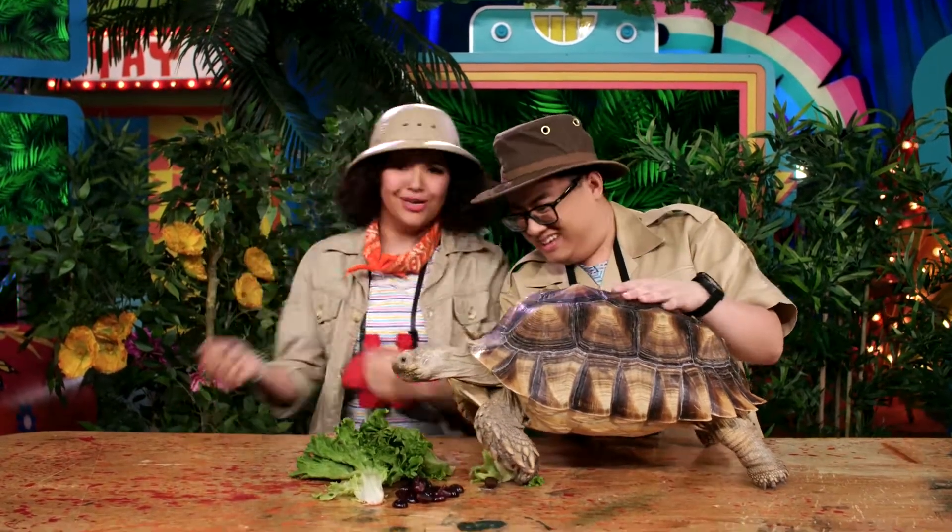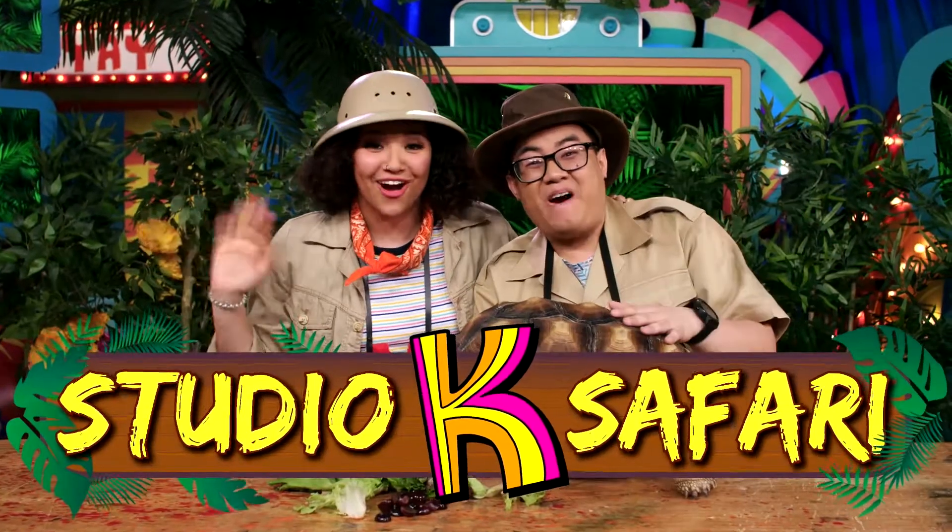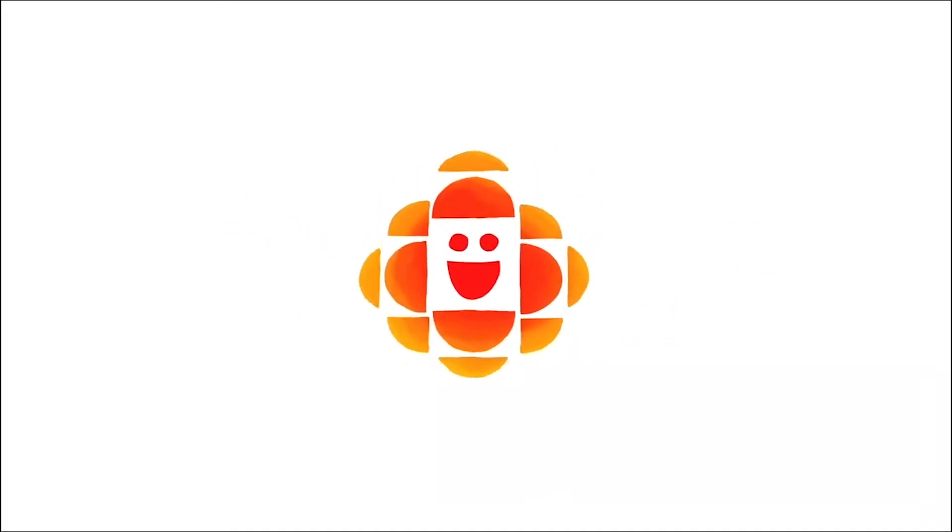And a lot of style, right? Oh yeah! Dressed to impress! See you next time on Studio K Safari! Where are you going? That's calm! We'll be back to you next time!